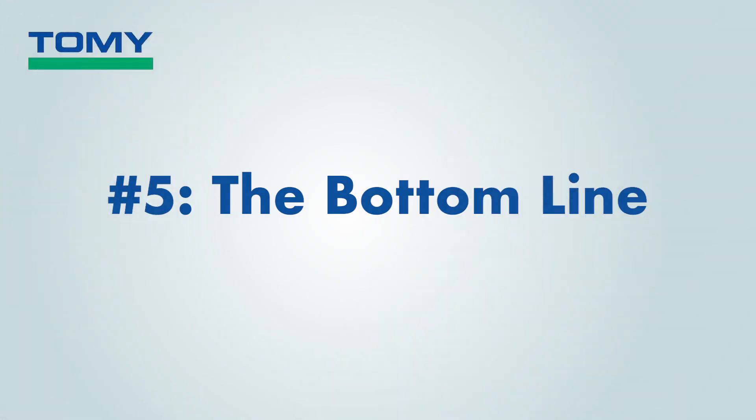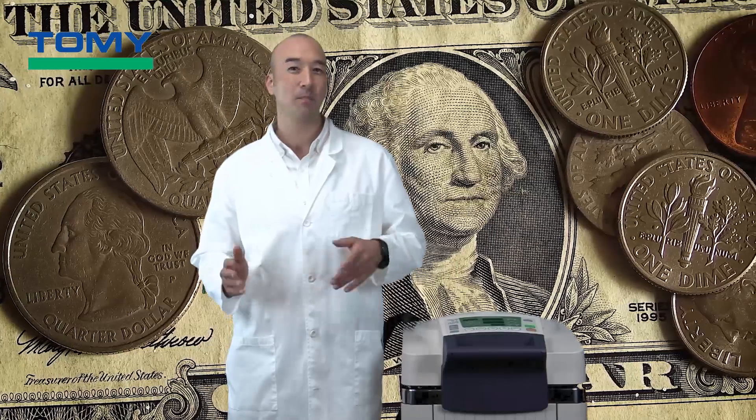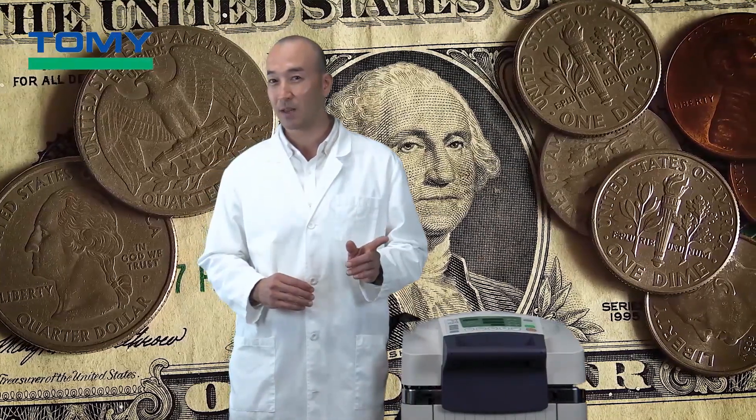You'll really thank Tomi when moving day comes around. Last but not least, number five: the bottom line. In spite of our best hopes and intentions, money is what makes the world go round — it's also going to be one of the major deciding factors on which autoclave you'll choose. Keep in mind that the money you'll be spending is not only the purchase price; long-term maintenance and service costs are equally if not more important.